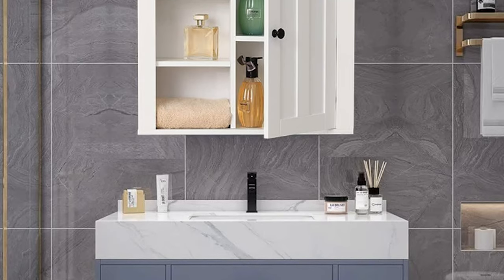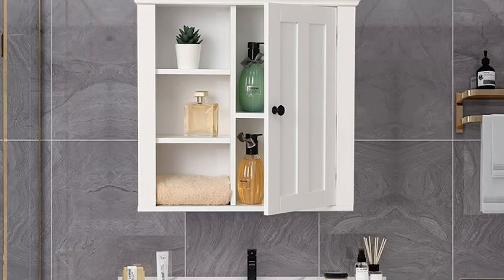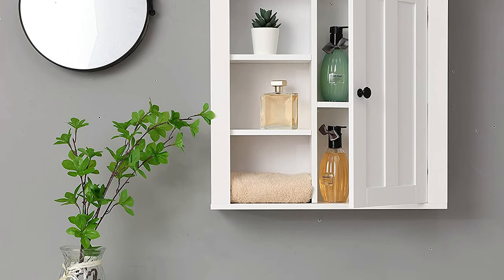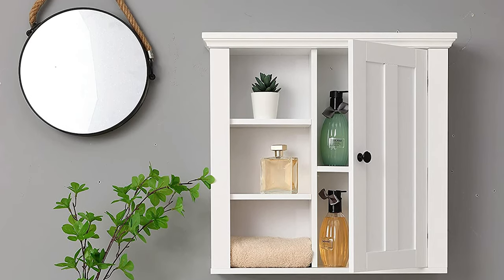The cabinet is made of engineered MDF, sturdy and durable, with an elegant and modern design. Easy-to-understand instructions make assembly quick and effortless. Includes open and enclosed storage space with an adjustable shelf. The wall medicine cabinet includes hardware for hanging.